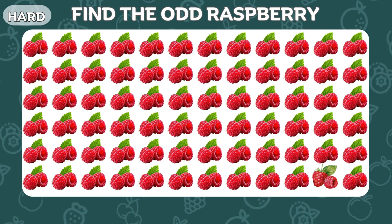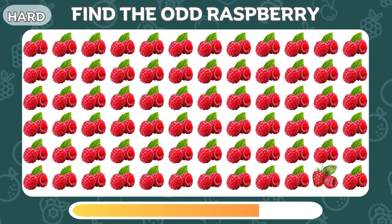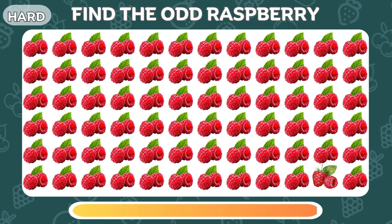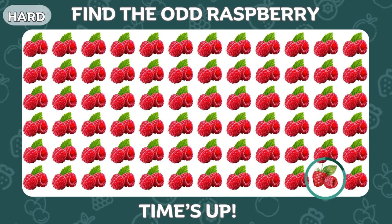Let's find the odd raspberry emoji. These raspberries do look different.